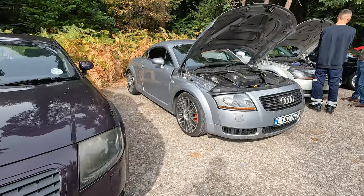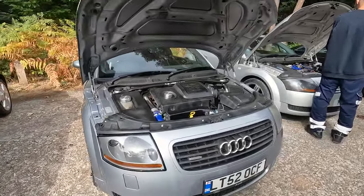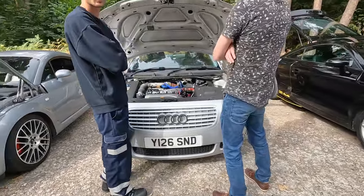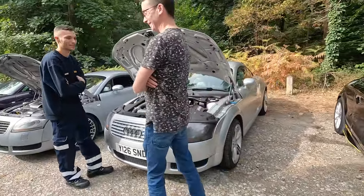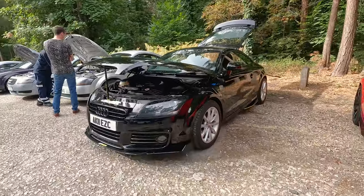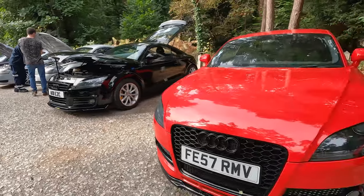Got Joe's here, sporting some snazzy bits. Silver grille, silver car - work in progress. Got a nice Mark 2 here - Chris's Mark 2.